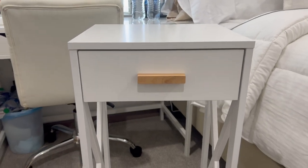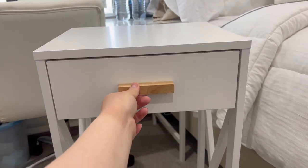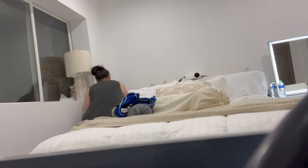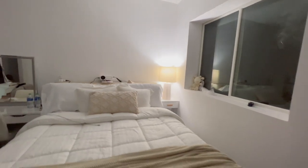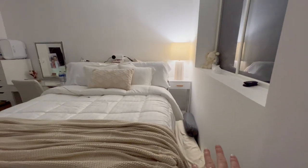This is how my nightstand looks — so cute. This is how it's looking in this corner; I think it's very cute.